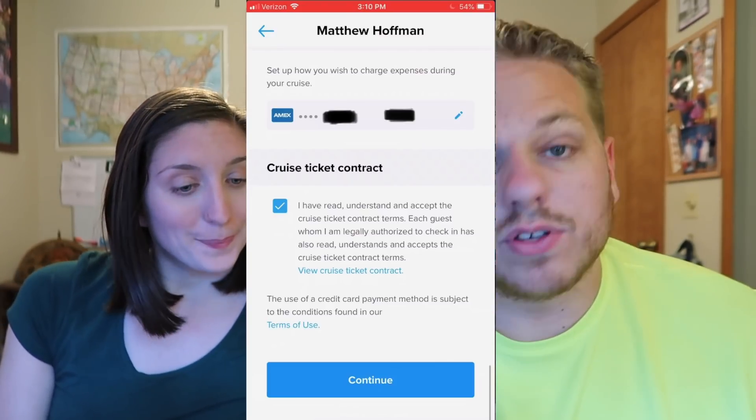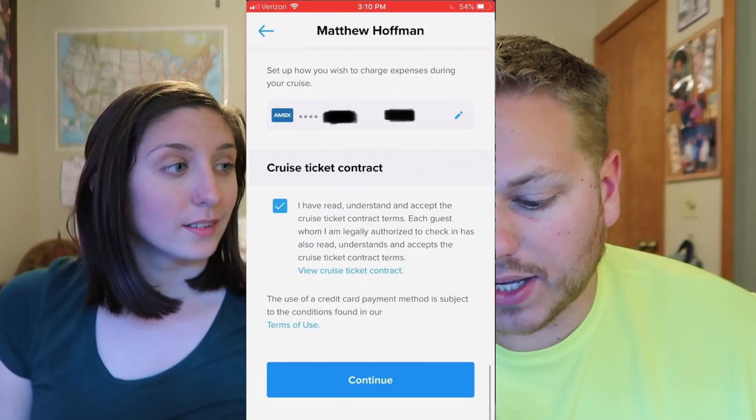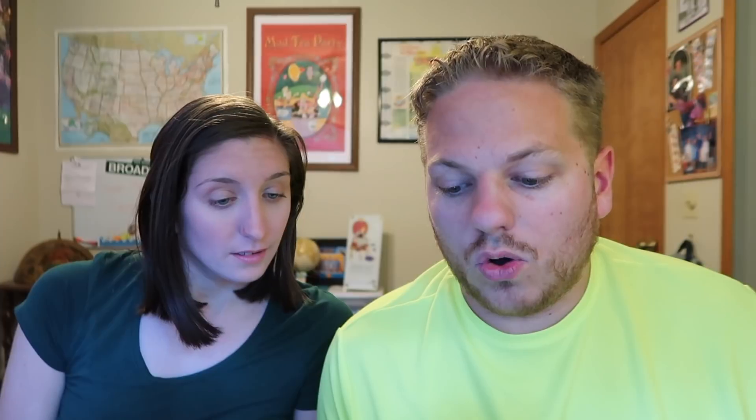Scrolling down, the last thing for me is the cruise ticket contract. You have to check and agree that you have read, understand, and accept the cruise ticket contract — there's a link to that. Holy molasses, that's a lot of stuff to read. We hit continue and get our cool little crown and anchor thing, and now it takes us to Chelsea's check-in.